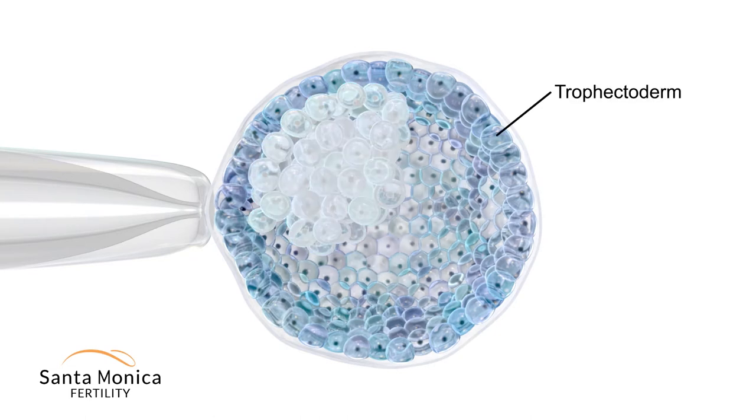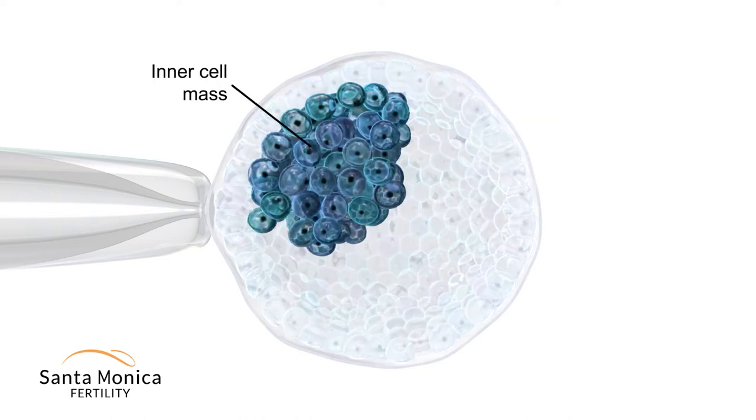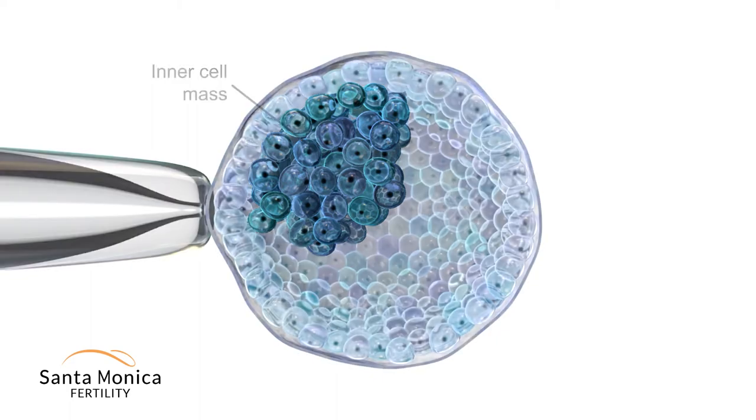The compartment right below the outer eggshell is the trophectoderm, which will eventually become the placenta. The other cell compartment is the inner cell mass, which will become the baby.